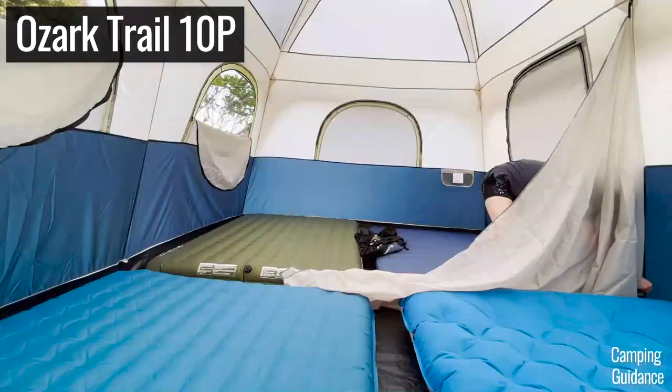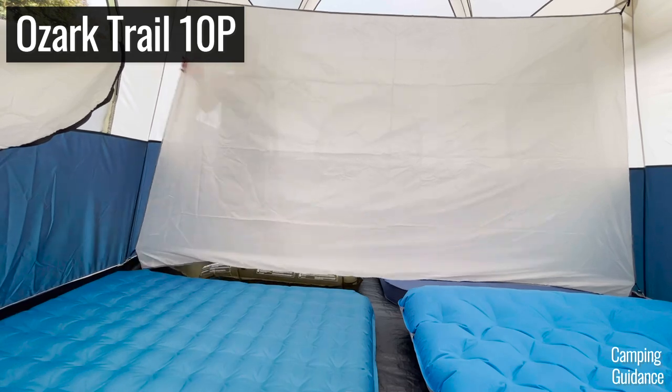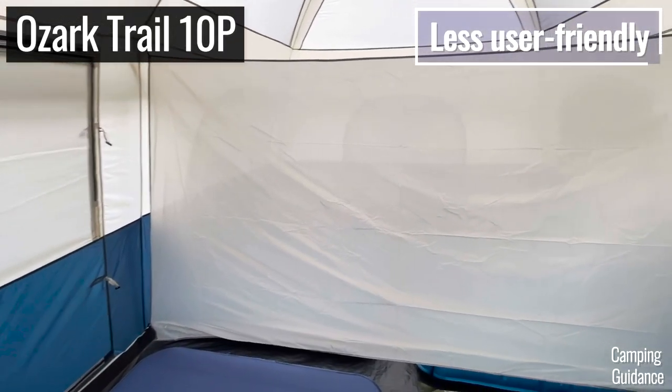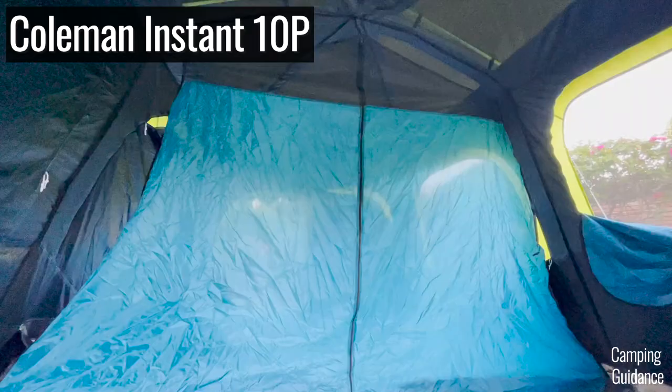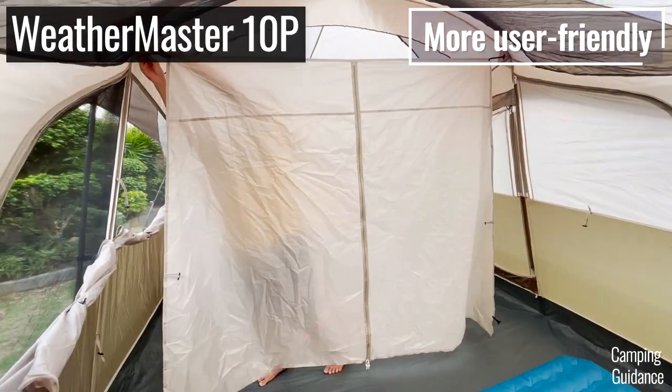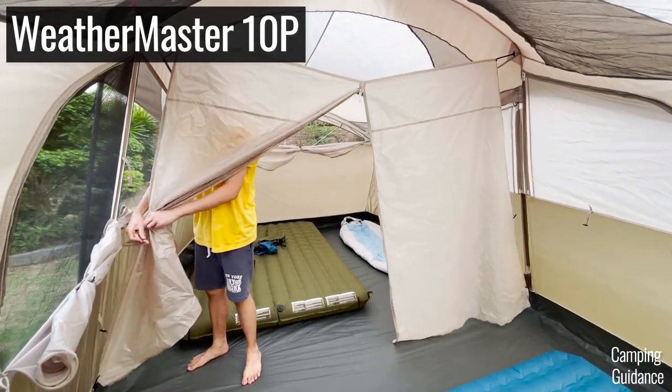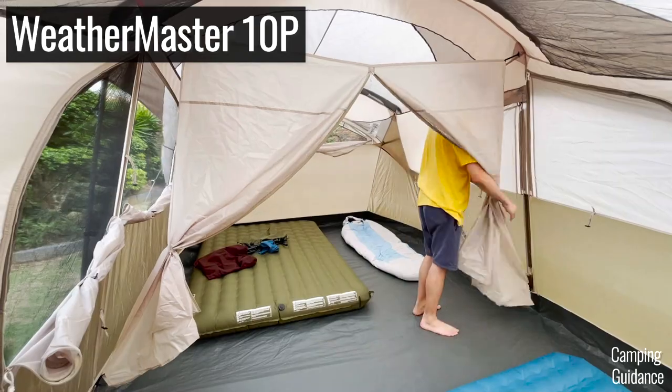For the inside of the tent, when I was setting up my Ozark Trail room divider, I realized that the divider doesn't even have a zip down the middle for easy access into the other room. My Coleman tents at least had a zip down the middle of the divider. These aren't big glaring issues or anything, but it's the little things that count sometimes.